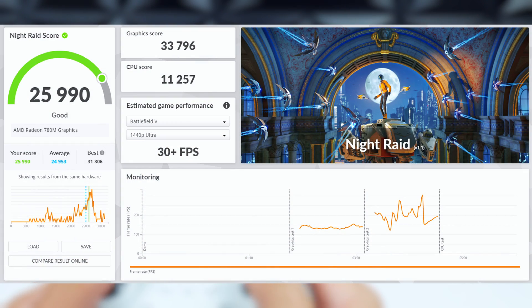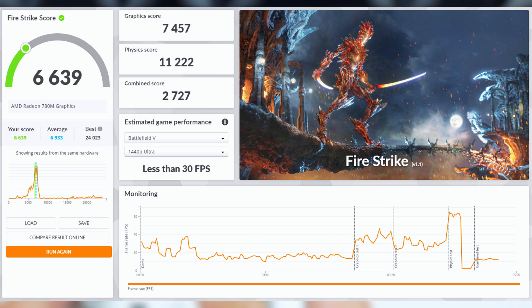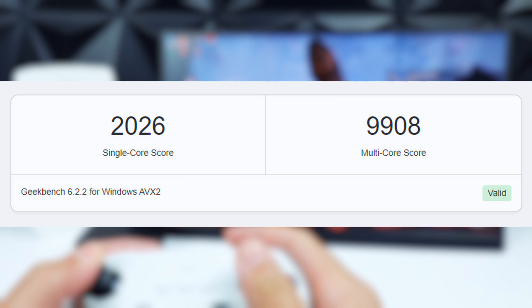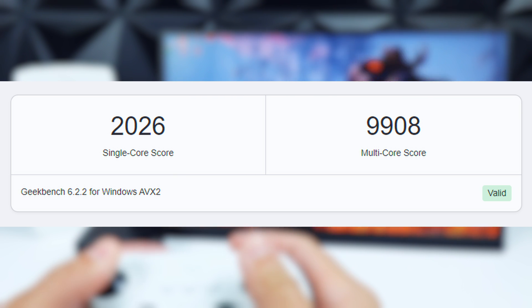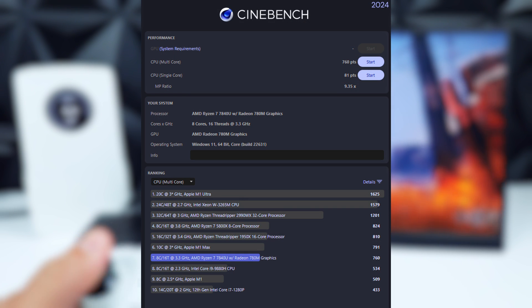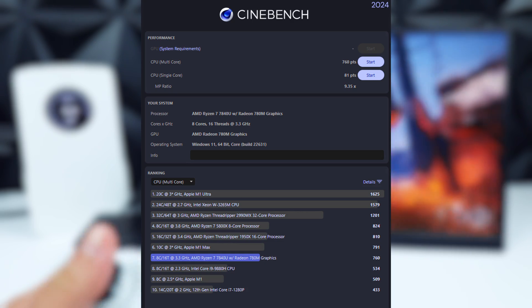First up, Night Raid — it gets a score of 25,990. For Timespy, it scores 2,999. Firestrike, 6,639. And on the Speedway stress test, its best score was 444, worst score 440, with a 99.1% frame rate stability. For Geekbench 6, it gets a single-core score of 2,026 and a multi-core of 9,908. And finally, for Cinebench 2024, it gets a single-core score of 81 points and a multi-core of 760.